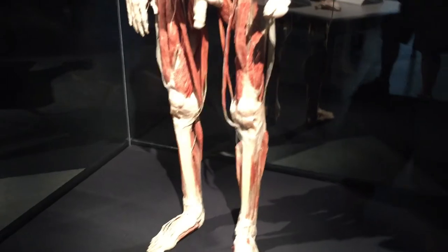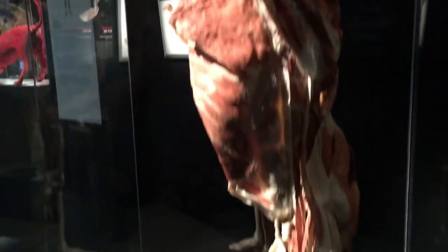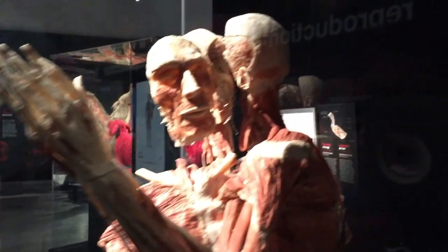In humans, the entire digestive process takes about a day. Other vital organs inside the abdomen include the liver, the kidneys, the pancreas, and the spleen.